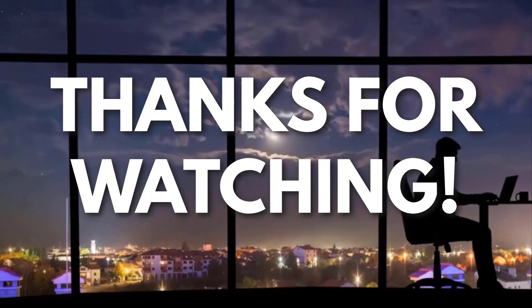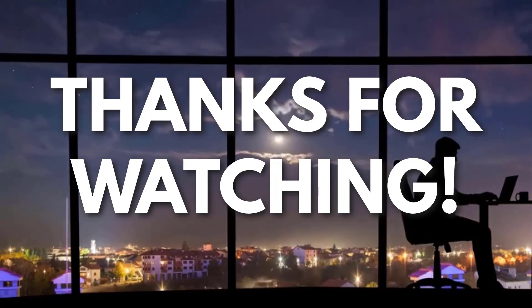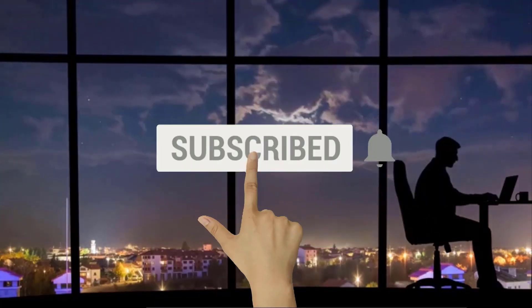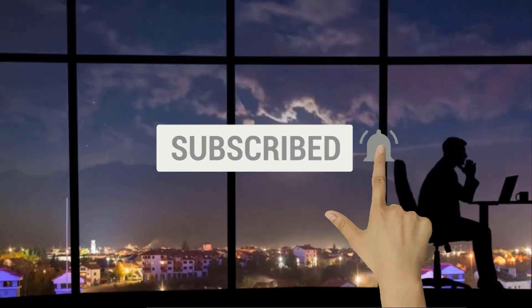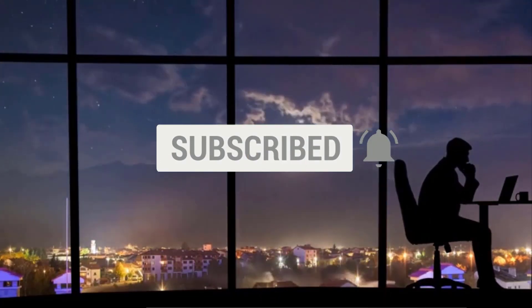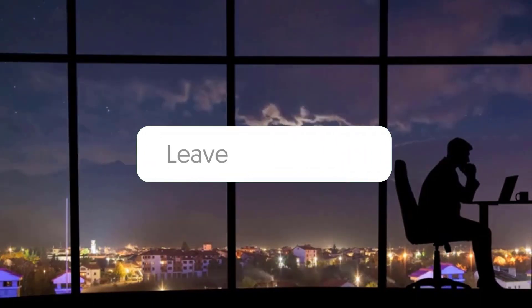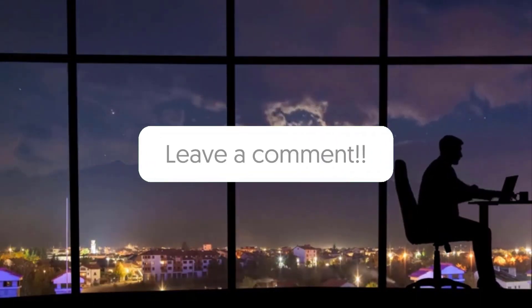If you liked this video and got some value watching it, subscribe to the channel. Don't forget to hit the notification bell as I release one video every day with my selection of winning products — you don't want to miss that! Let me know in the comments which product did well for you, and see you tomorrow for another episode of Sell This Now!